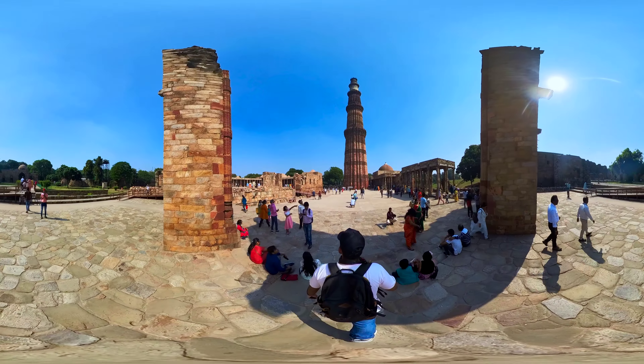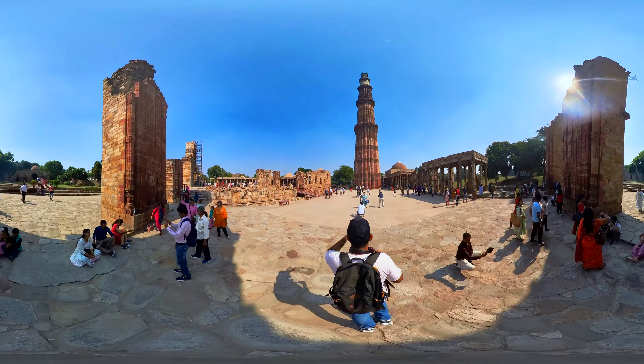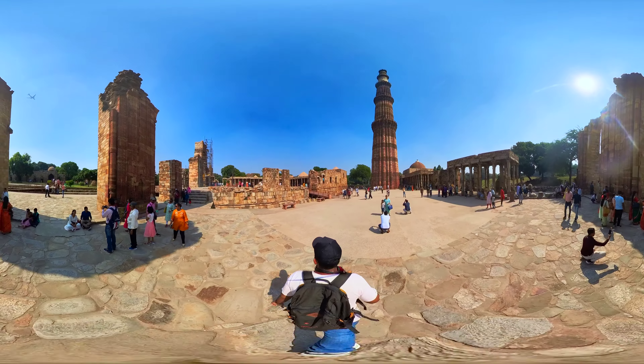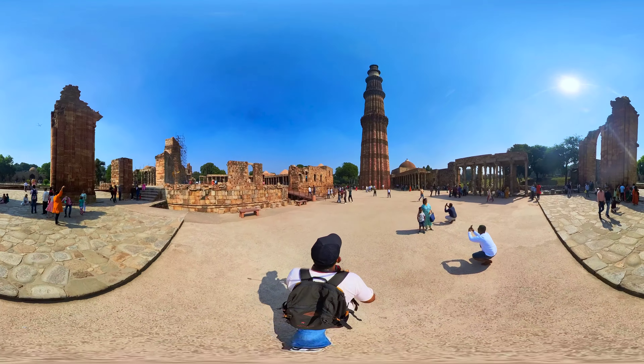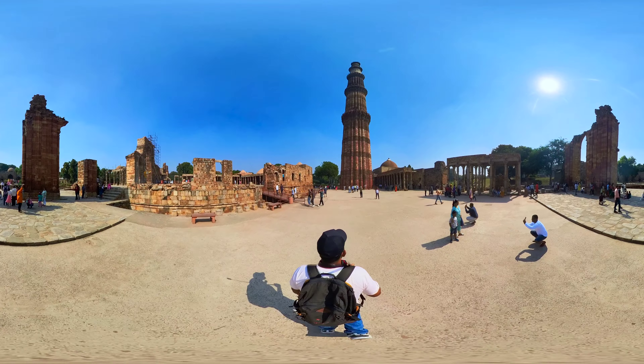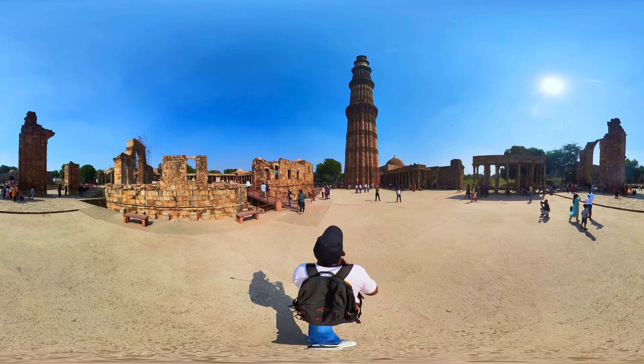The intricate carvings on the sandstone surfaces depict verses from the Quran, calligraphy, and ornate geometrical designs. These inscriptions serve as a testament to the religious and cultural significance of the monument.